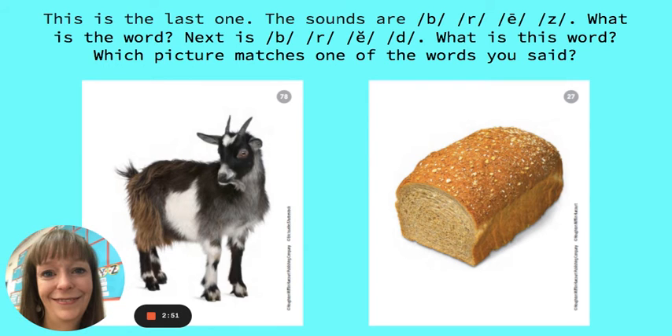The sounds are B, R, E, Z. What is the word? Breeze. Next is B, R, E, D. What is the word? The word is bread.